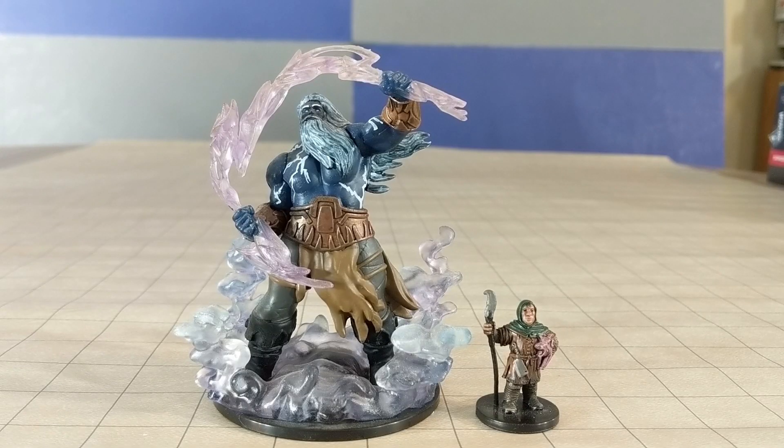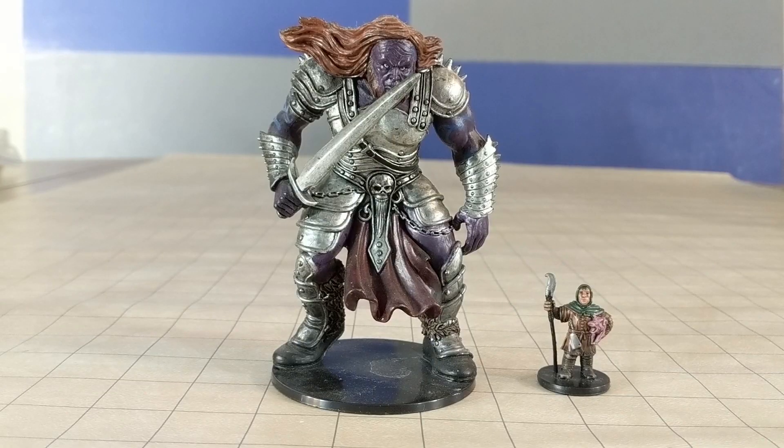And here's a rather shrimpy Storm Titan. This wins me over with the translucent effects — I am a sucker for those. This is a later offering from the D&D Hasbro line.